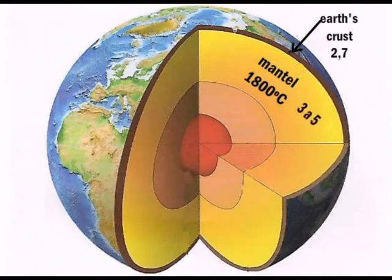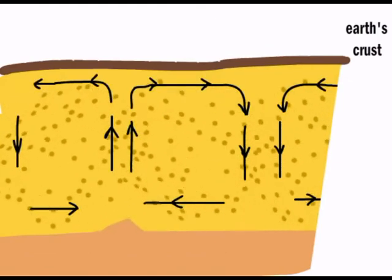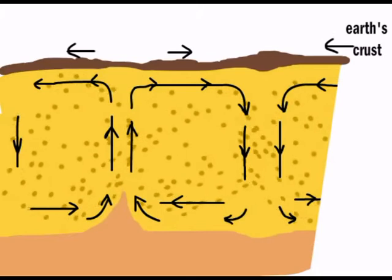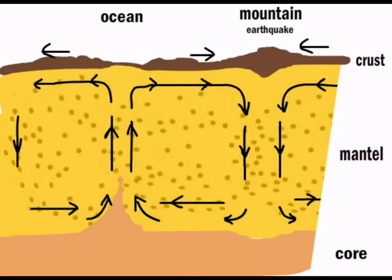Below the mantle, at around 3,000 kilometers of depth, the temperature is so high — between 3,000 and 4,000 degrees centigrade — that the core becomes practically liquid. The difference of temperature and plasticity leads to gigantic internal bubbling, the visible consequences of which are the formation of the oceans and mountains.